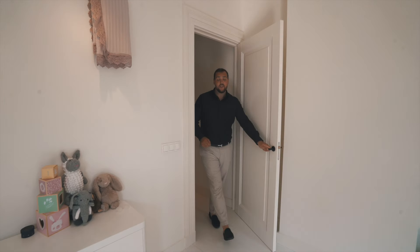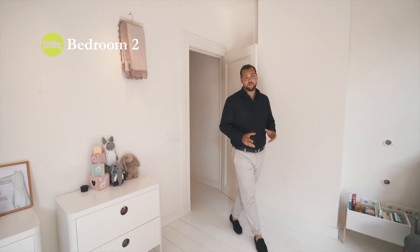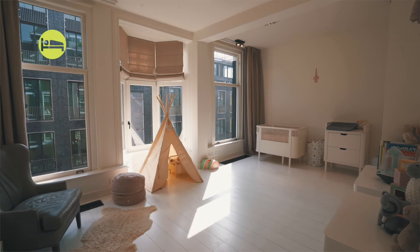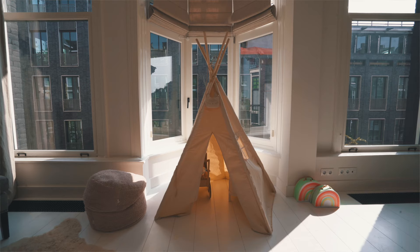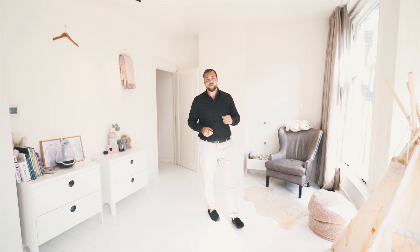Here on the second floor we find the brightest and largest bedroom of the house. It's currently furnished as a nursery but will be delivered in an empty condition. It has three large windows facing south which let in a lot of natural daylight.